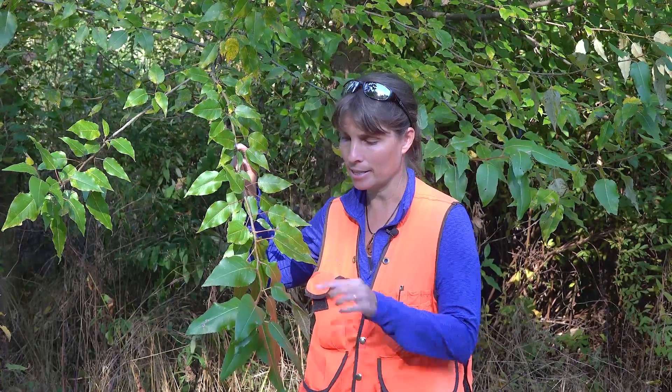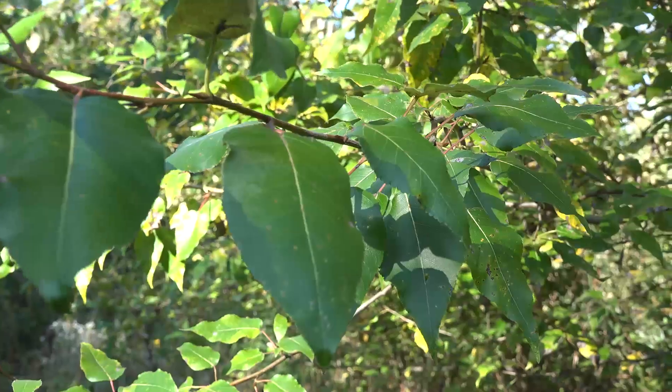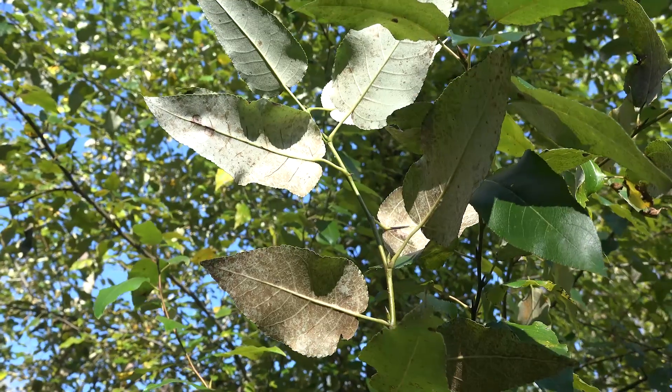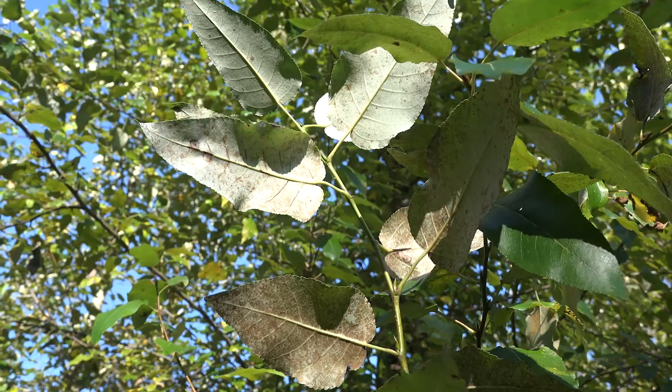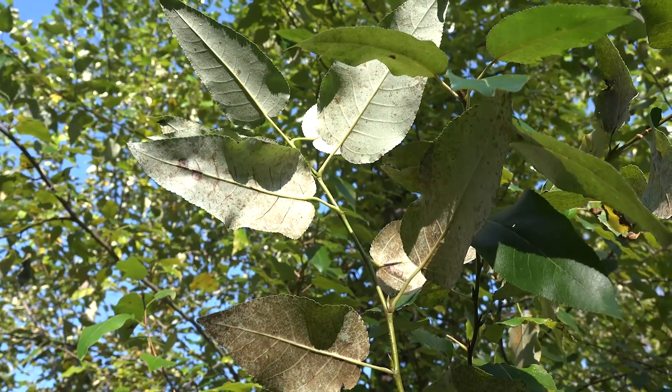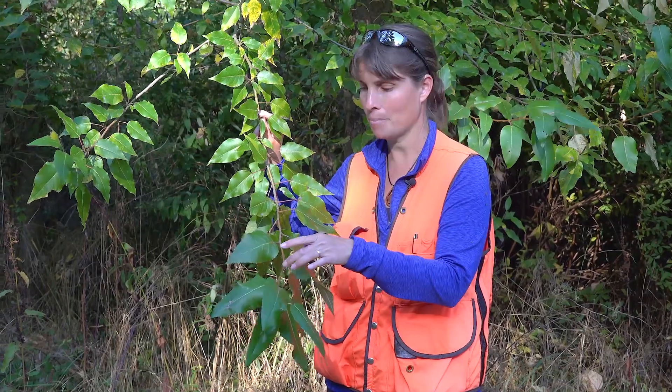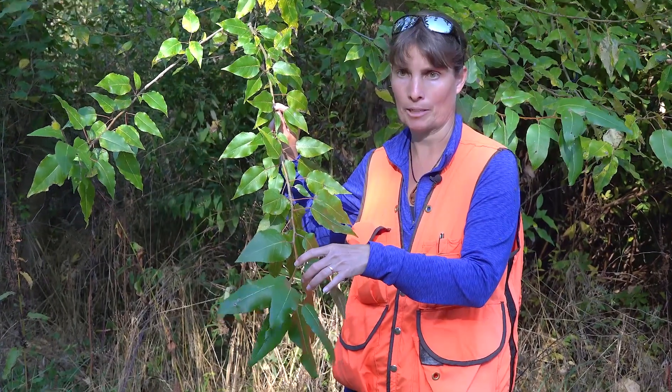In terms of the key identifying characteristics, the leaves are typically ovate to lanceolate and about three to six inches long, although that can vary depending on site conditions. They are dark green above and paler and silvery or even rusty looking below, so they'll often look like they have some rust spots on them. The apex is typically more pointed and the base is wider and a little more rounded.